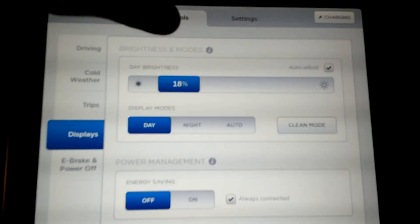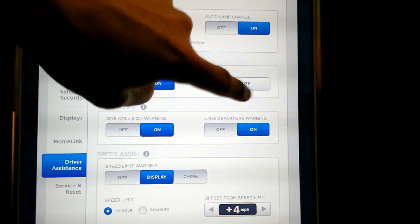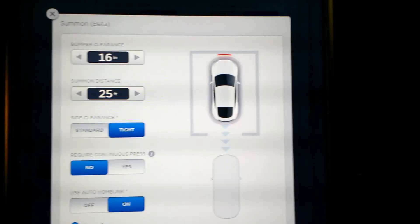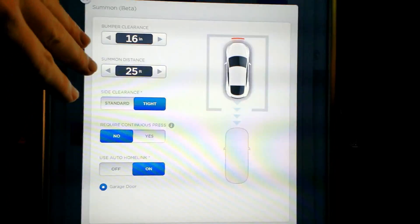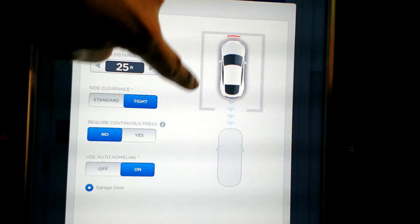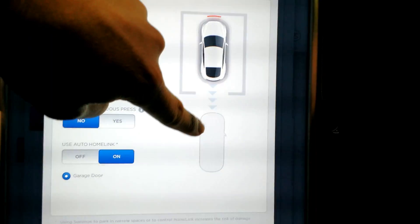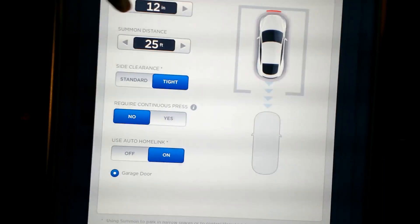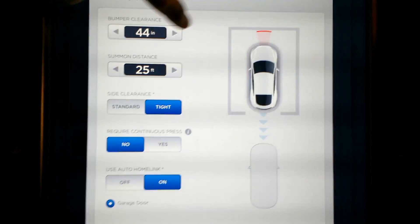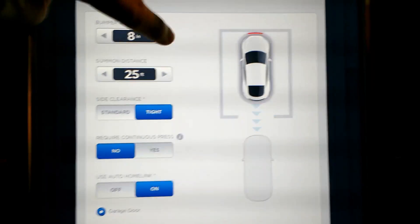Moving to the Summon settings themselves — it's under Auto Park, and now you hit the customize button. It has a whole dedicated pop-up window for the various settings. So bumper clearance — this box is your garage, that's the Tesla, and this is the imaginary space that your Tesla will back into or go forward from. Bumper clearance is the front; you can set that from a minimum of 8 inches, which is super tight, all the way up to 4 feet. I'm pretty happy where I had it at 16 inches.